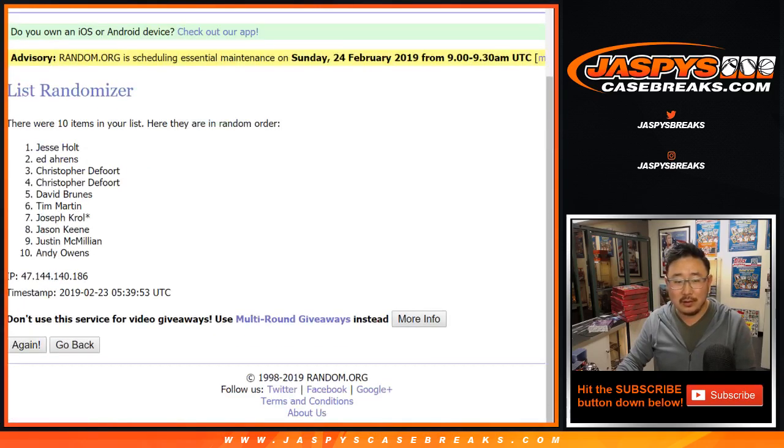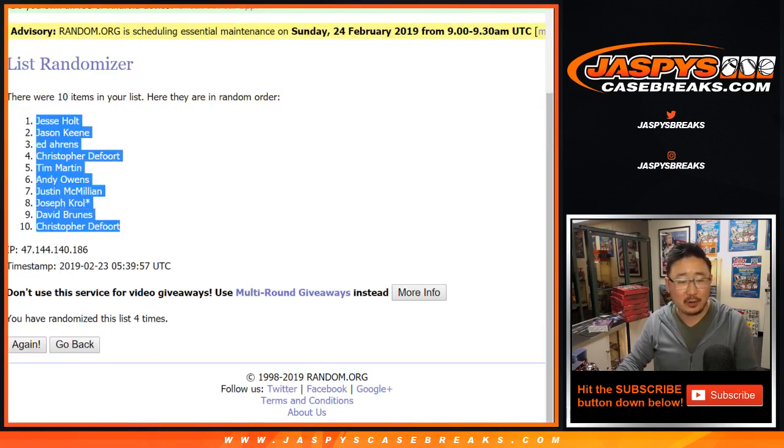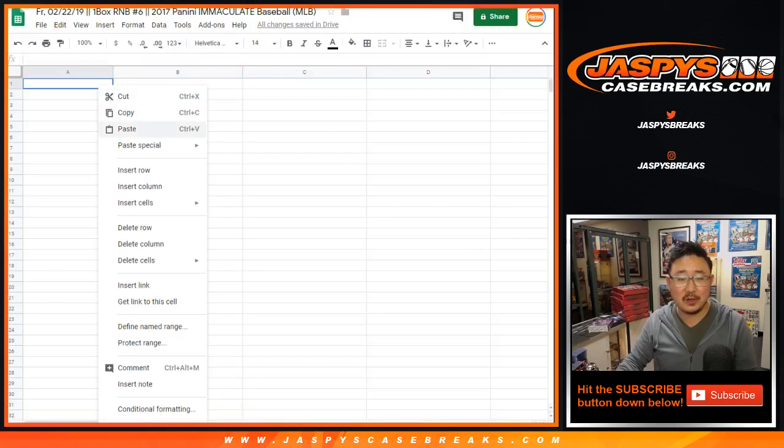One, two, three, four. This random number will give me four all the time, especially later at night.